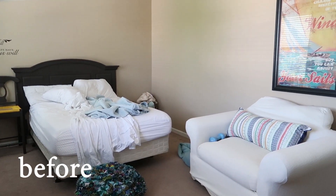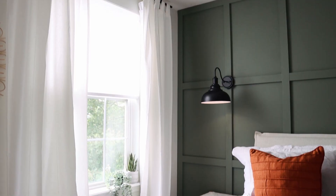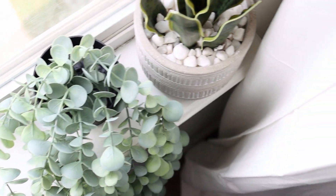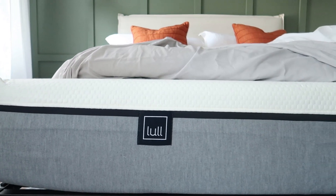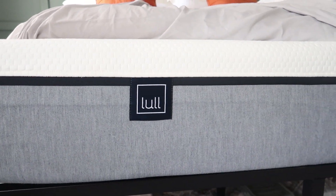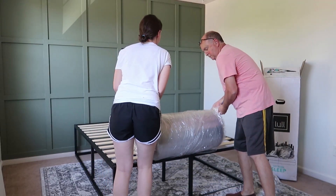I want to say thank you to them for sponsoring today's video. I will link the full makeover down below, but today I want to show you a little bit more of the details in the room and talk about the mattress. Lull mattresses — I love them, we trust them.